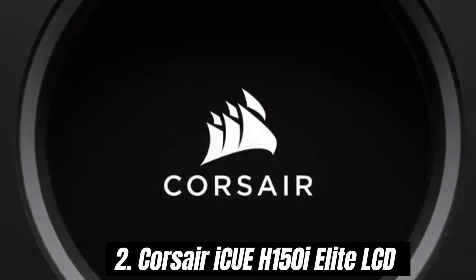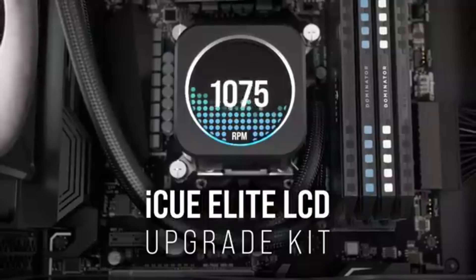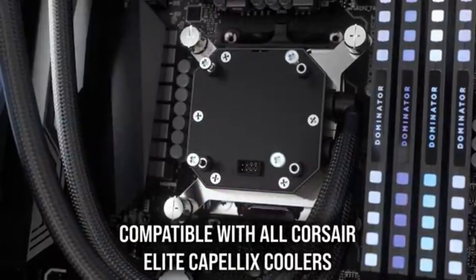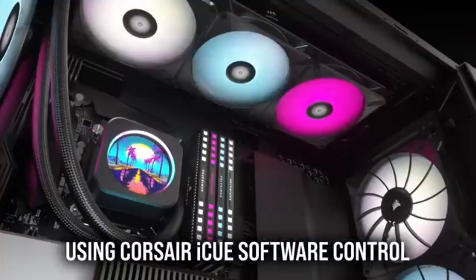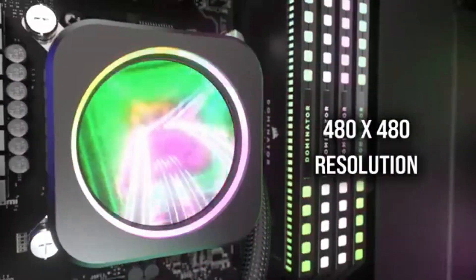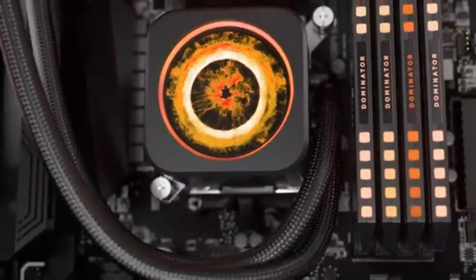Number 2: the Corsair iCUE H150i Elite LCD stands out as a top contender in the all-in-one liquid cooler market. After extensive testing, we can confidently recommend it for both gamers and content creators looking to keep their systems cool while maintaining aesthetic appeal. One of the most impressive features of the H150i Elite is its cooling performance — equipped with a 360mm radiator and three powerful 120mm fans, it effectively dissipates heat even during intense gaming sessions or heavy CPU tasks, maintaining optimal temperatures and ensuring your system runs smoothly.